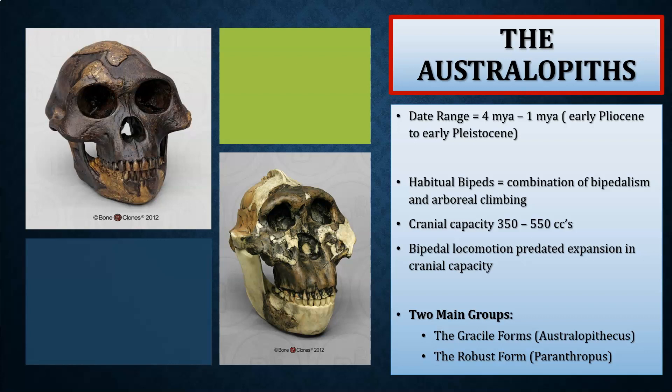Cranial capacity for the Australopiths ranges from about 350 to 550 cc, which is still relatively small. We're not going to see a huge jump in brain size or cranial capacity until we get to genus Homo. We do know, based upon fossil evidence, that bipedal locomotion predated expansion in cranial capacity by millions of years.